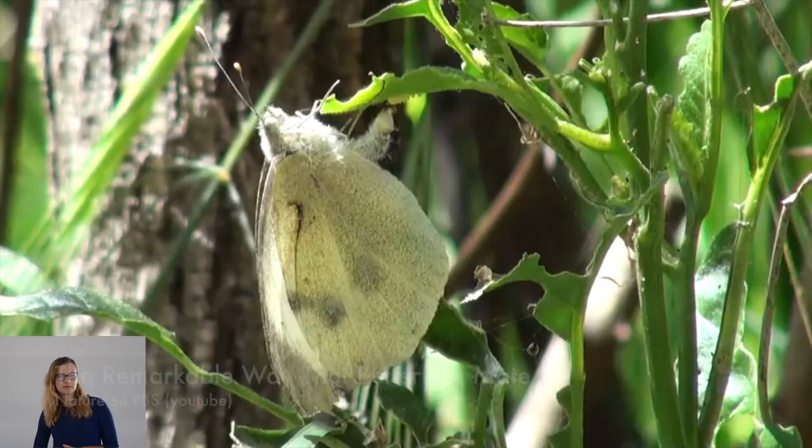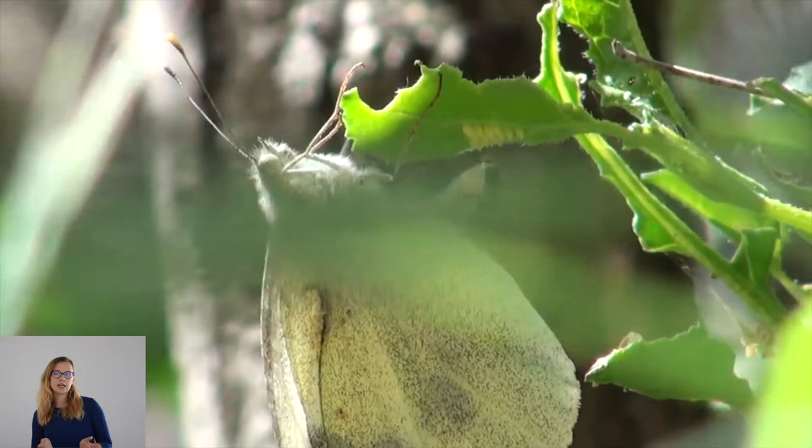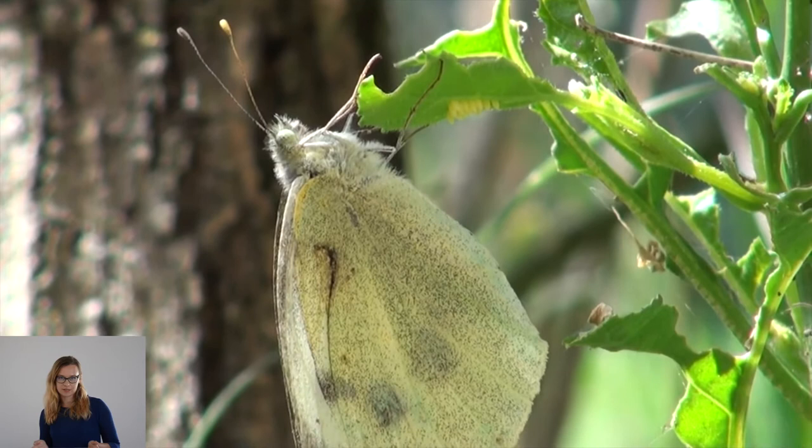The amount of eggs she lays depends on the butterfly species. Sometimes a female butterfly lays only one egg, sometimes a few, and in some cases even hundreds of them in one place. Some butterfly species can lay only a few eggs in total, but there are butterflies who can lay even thousands of them.